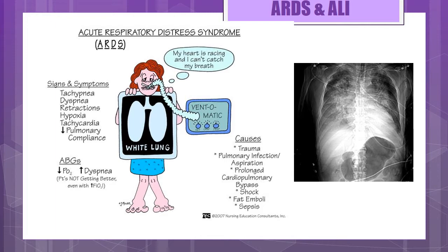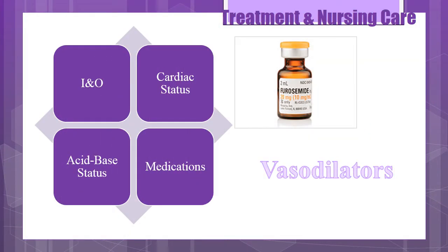Lungs become stiff due to surfactant inactivation, impairing the diffusion of oxygen, ultimately leading to decreased residual capacity, pulmonary hypertension, and increased intrapulmonary right-to-left shunting of the pulmonary blood flow. Signs and symptoms include the child hyperventilating, having increased respirations and increased respiratory effort with cyanosis, and decreasing pulse ox as their condition declines. Treatment involves supportive care, identification and treatment of the underlying condition, and ventilator support.